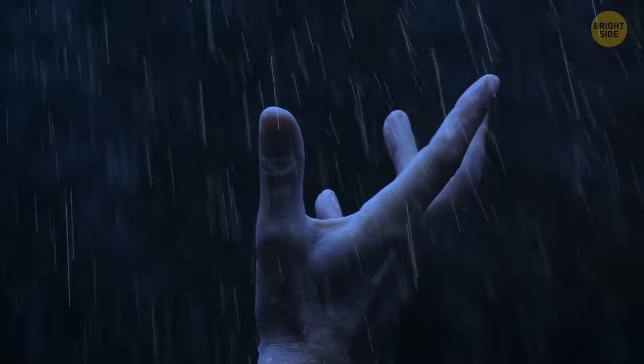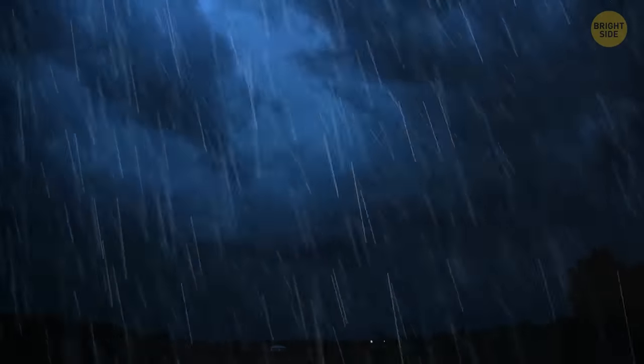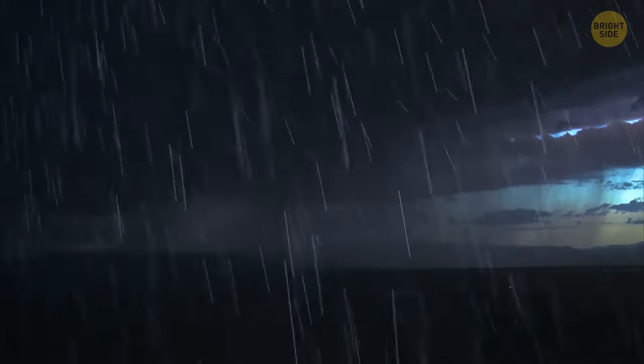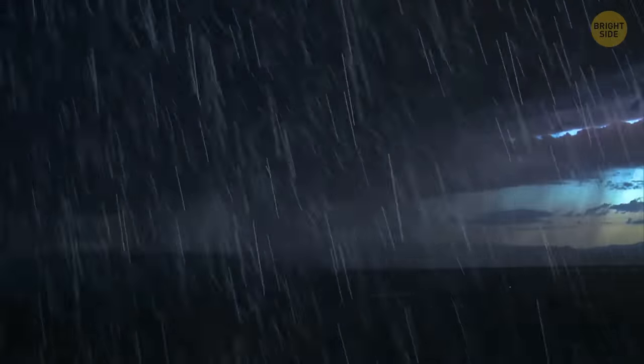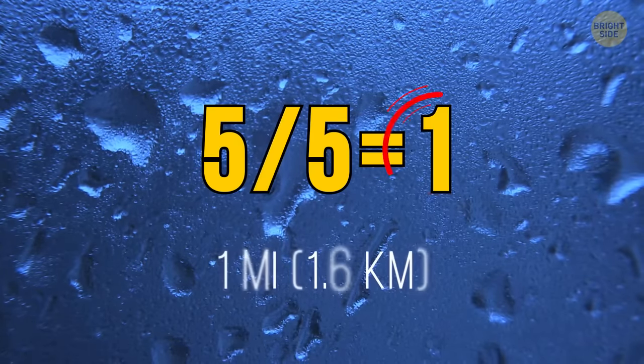Here's a tip on how to tell if you're far away from the epicenter of a thunderstorm. When you see lightning, start counting: one-one-thousand, two-one-thousand, three, and so on. When you hear the thunder, stop counting. Now, you have to divide that number by five. If you can count to five, it means the epicenter of the thunderstorm is one mile away.